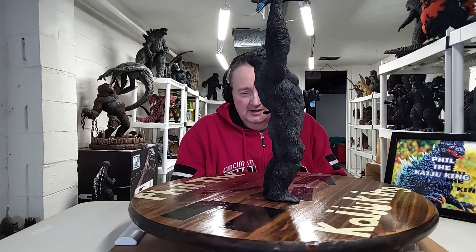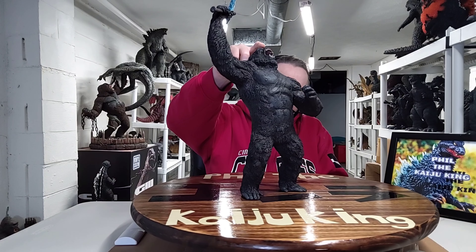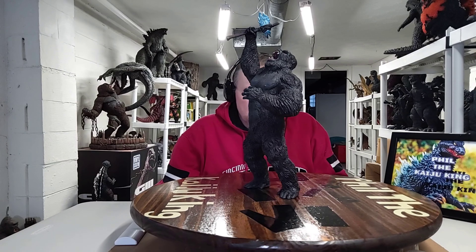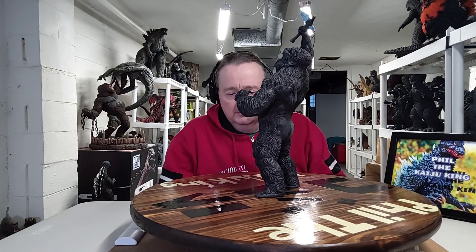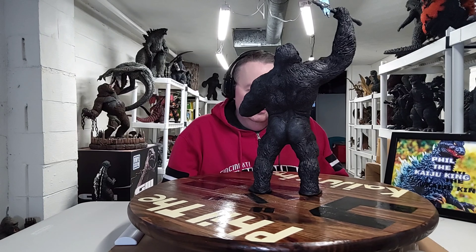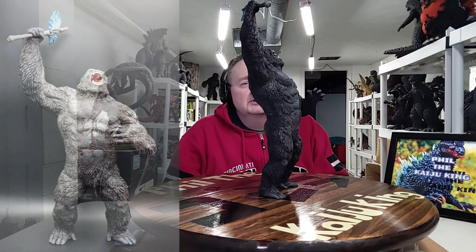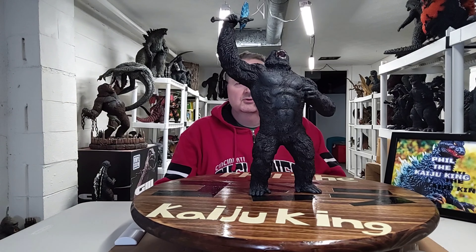What's up everybody? Phil the Kaiju King here from my collection room in Greater Cincinnati. In this video I'm doing a review on this awesome thing I got last weekend, just now getting around to the video here on March 27th, Sunday. It is a 30 centimeter scale Kong 2021 holding the battle axe from the film Godzilla vs Kong, which came out about a year ago.